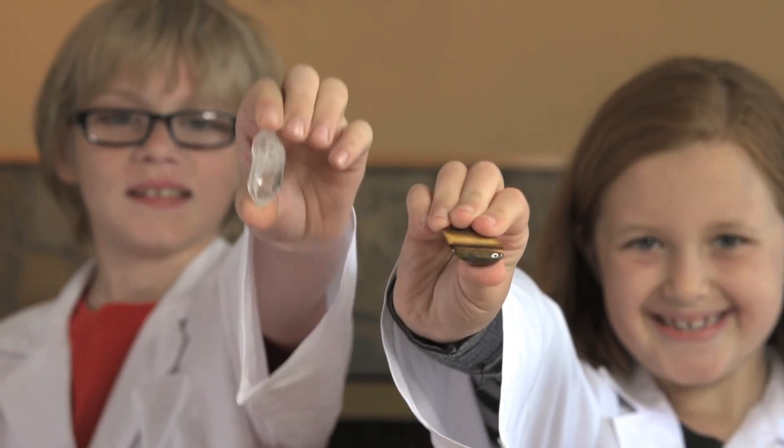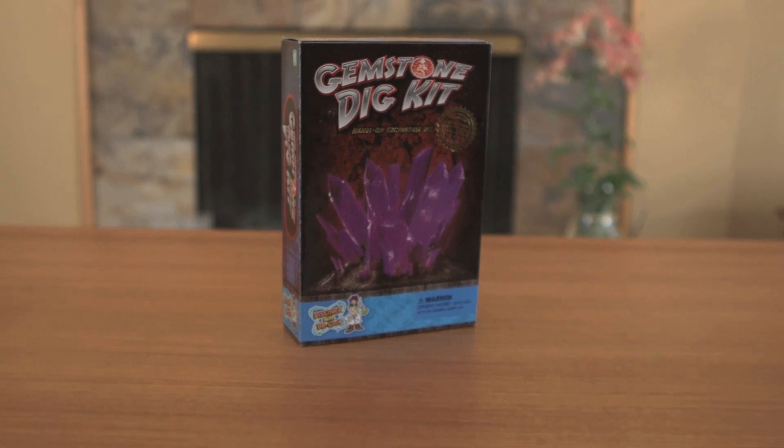Get ready to find some crystal treasure with this exciting science kit.